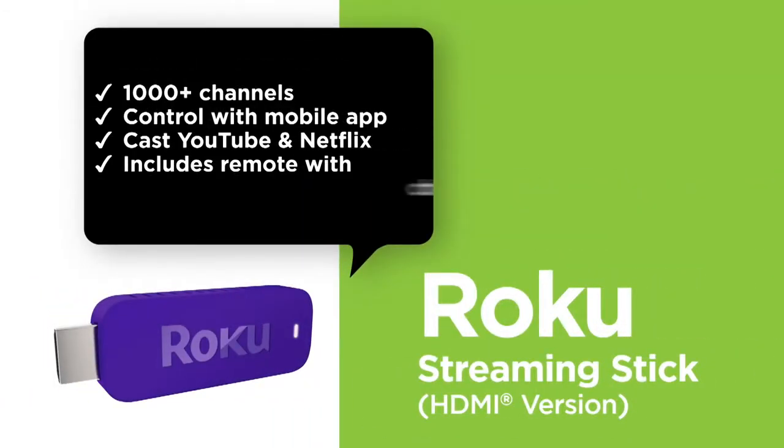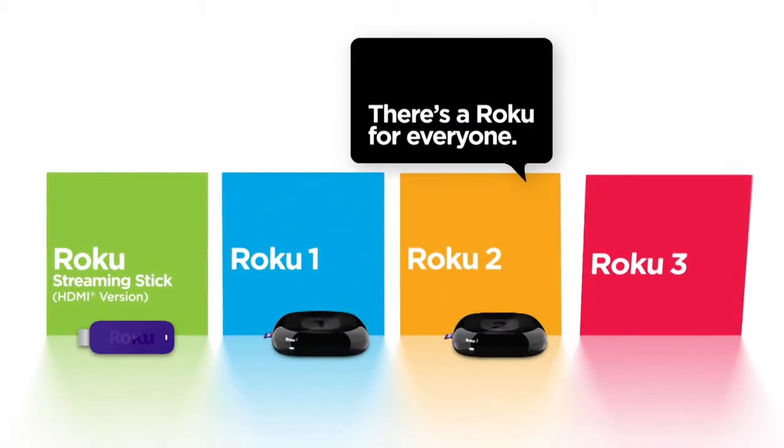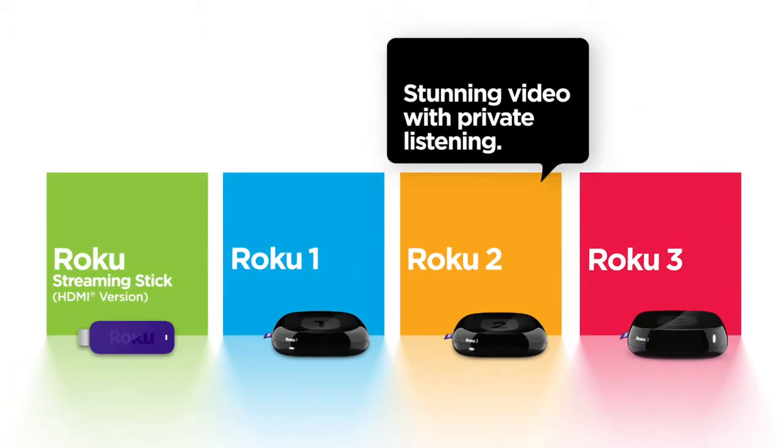The Roku Streaming Stick, HDMI version. Tiny stick, big entertainment. There's a Roku for each and every one of us. Find yours today. Happy streaming!